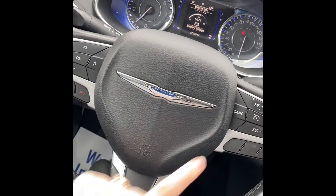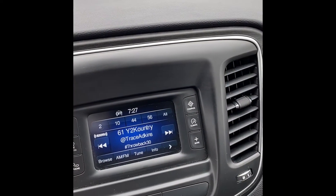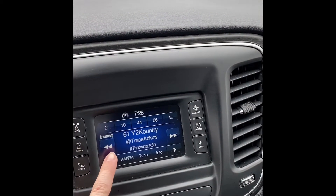On the inside, we have cruise control, a dial shifter, heated seats, and even a touchscreen radio.